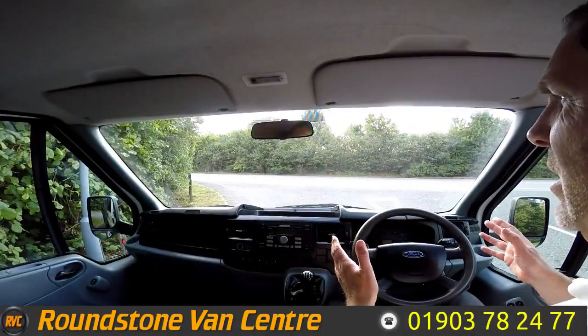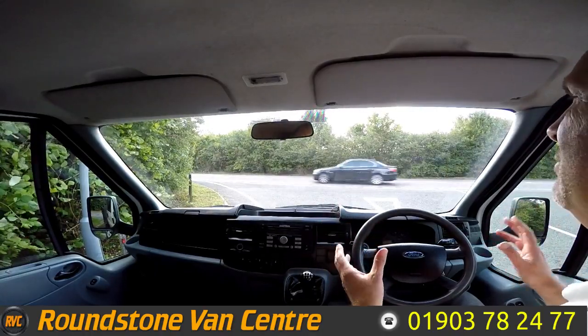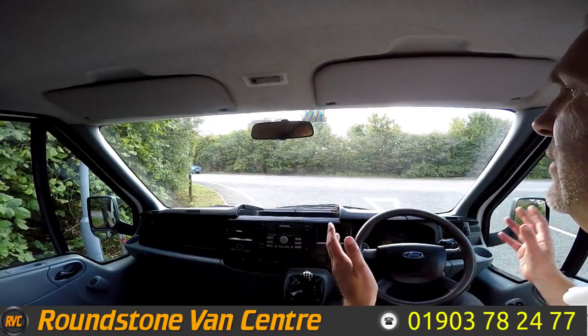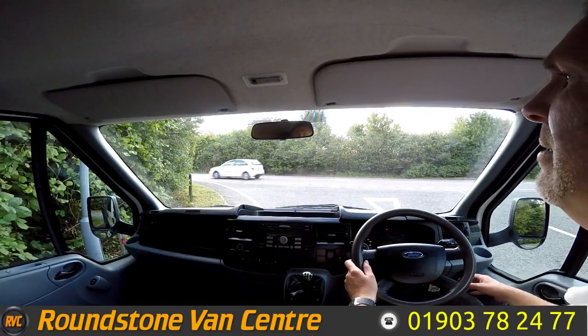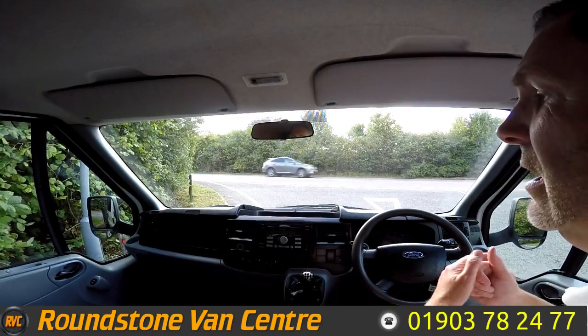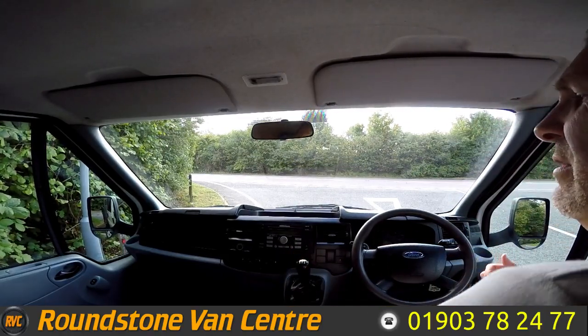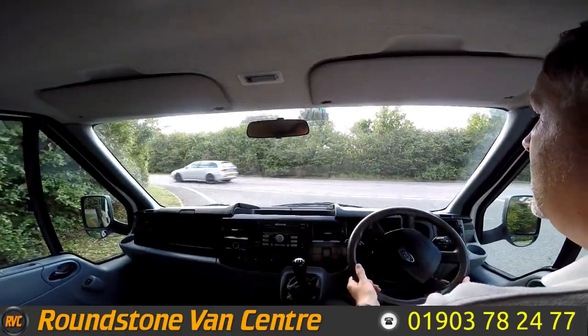Now I'm on to the final part of the video appraisal — the road test of our Ford Transit double utility cab tipper truck — where I'll be demonstrating the gears, the steering, and the brakes. Let's get the engine started. There we go — it starts up straight away with no dashboard warning lights on and no unusual noises coming from the engine.